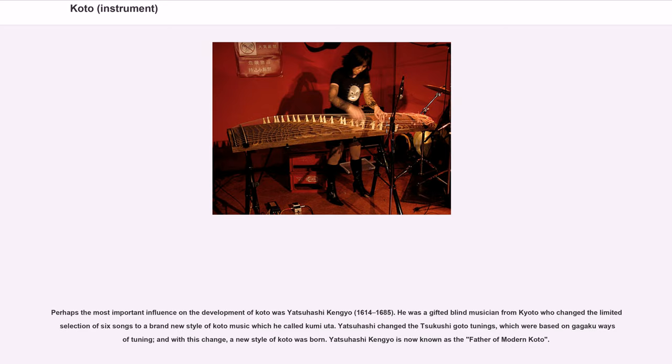Perhaps the most important influence on the development of koto was Yatsuhashi Kenyo (1614–1685). He was a gifted blind musician from Kyoto who changed the limited selection of six songs to a brand new style of koto music which he called kumi-uda. Yatsuhashi changed the Tsukushi Goto tunings, which were based on gagaku ways of tuning, and with this change a new style of koto was born. Yatsuhashi Kenyo is now known as the father of modern koto.